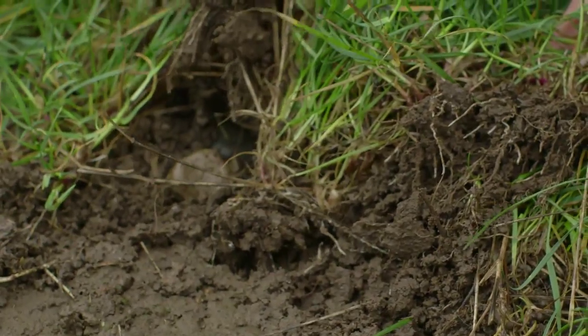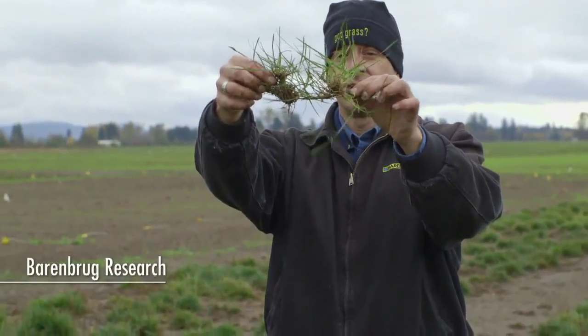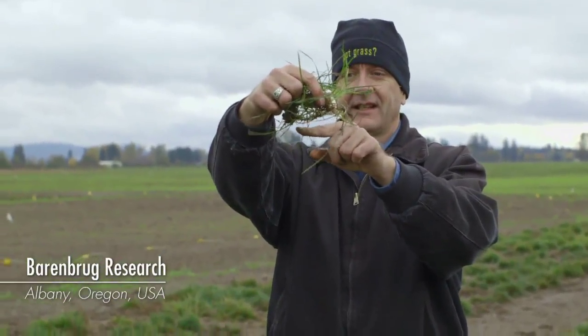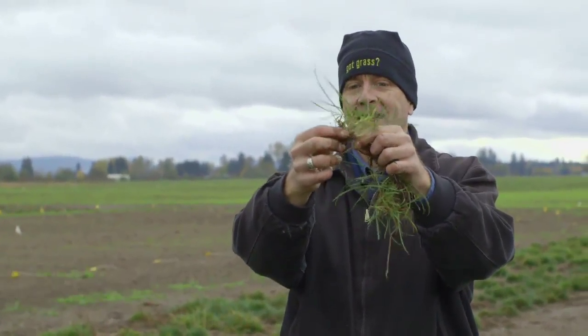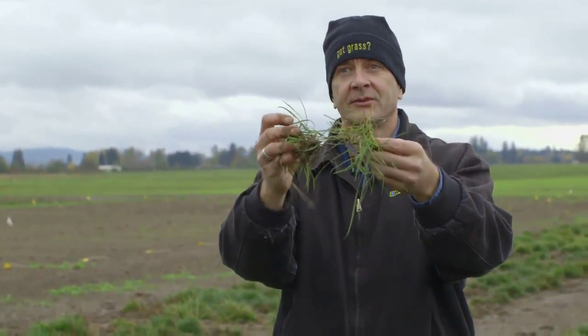Here's part of the original crown. Throughout the year, the stolons will come across the ground and start rooting at every node, making a new plant. Then the new plant does the same thing — it starts rooting and running stolons across. This is how it recovers from traffic.